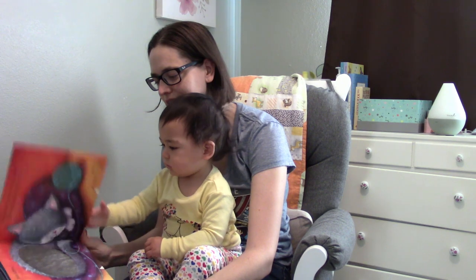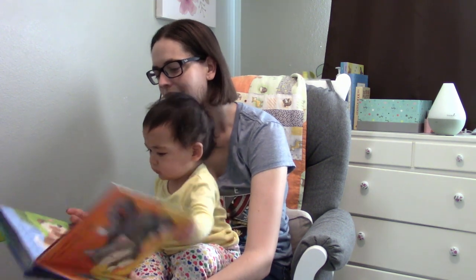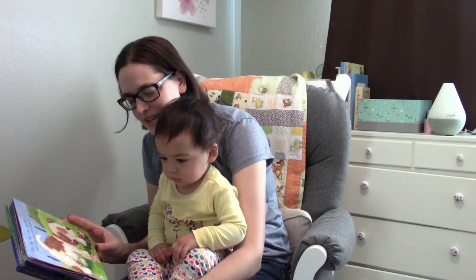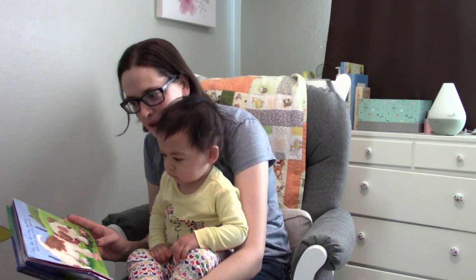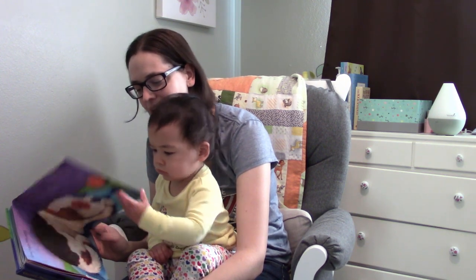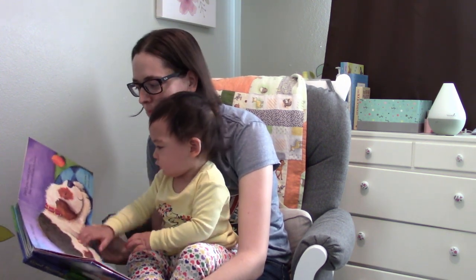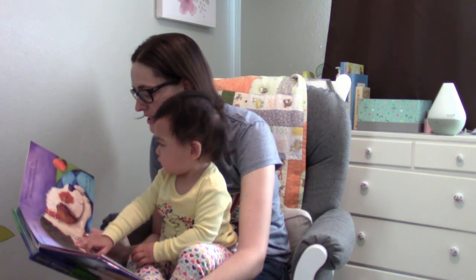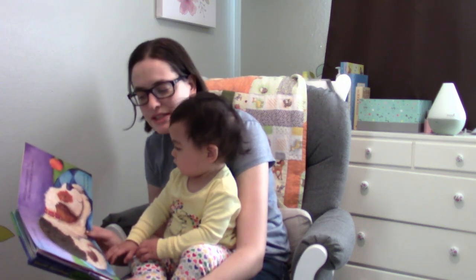All right, let's turn the page. 'Good morning little puppy, how does your day begin? Dig dig dig a big big hole and plop that bone right in. Good night little puppy, don't you make a peep. You romped and ran for hours and now it's time to sleep.'